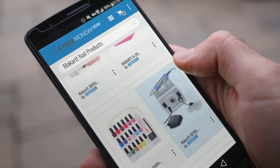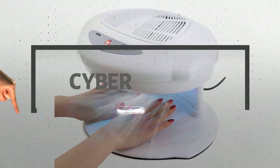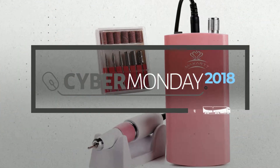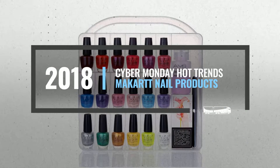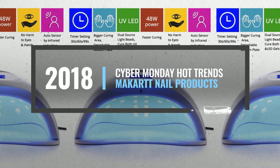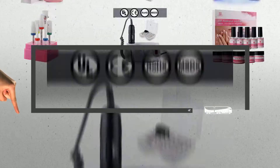Looking for McCart nail products to buy on Cyber Monday? Luckily, we are here to help. Here are the best deals you should consider. And the best part? We did all the work for you. Just click this link below and get real-time prices and discounts on your favorite products.